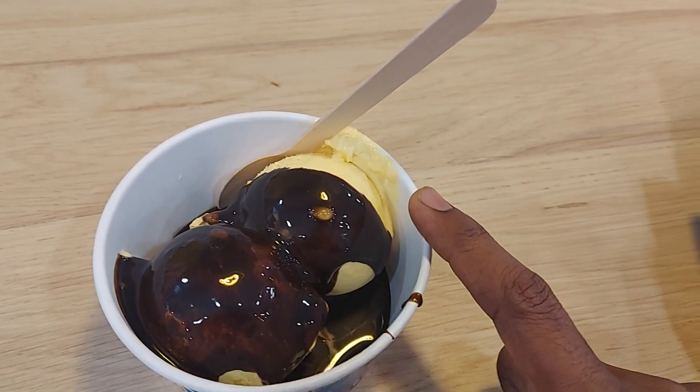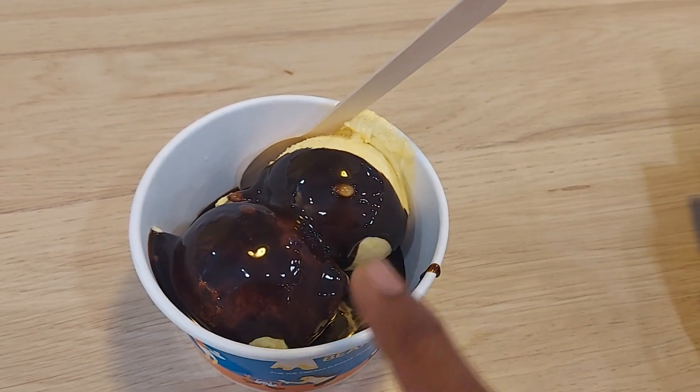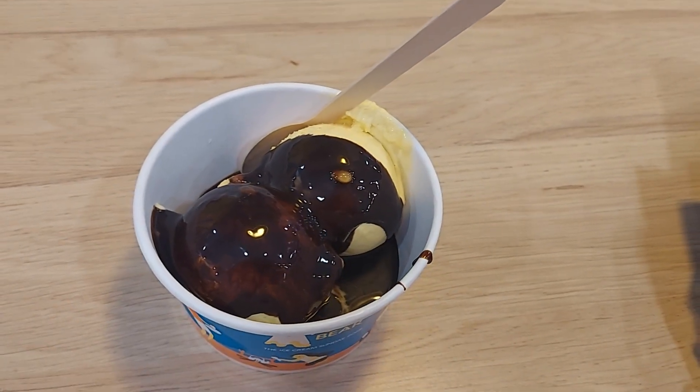This is Alphonse mango. This is a butter scotch and chocolate syrup. This is the Polar Bear.